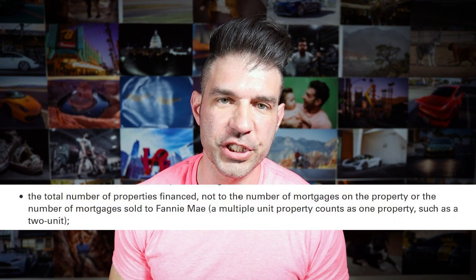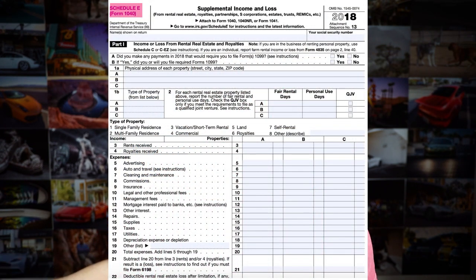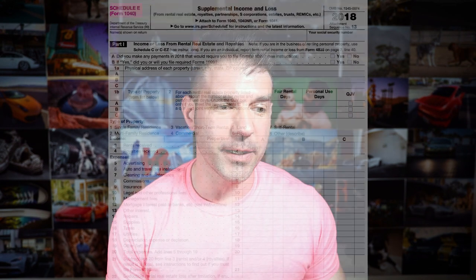So how do you get around it? The most common way people address this, especially online, is they say get a commercial mortgage. When you hit your limit, you get a commercial mortgage, you wrap them up into one blanket loan, then you start over. But that is not what the rules state, and that may or may not actually work in practice. Because the rule wasn't 10 financed mortgages — it was 10 financed properties. When the bank goes through your Schedule E on your taxes, it's going to have all 10 of your properties listed out individually. So even if you wrap them into a commercial loan, they're going to know you have 10 financed properties, which may very well kill this approach to solving the problem.